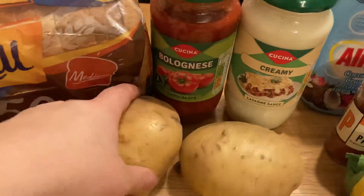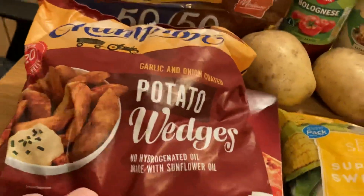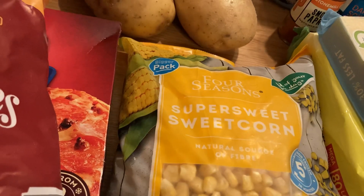A couple of potatoes there. Here's the frozen section — we've got some potato wedges, a deep pan meat feast pizza, and some sweet corn.